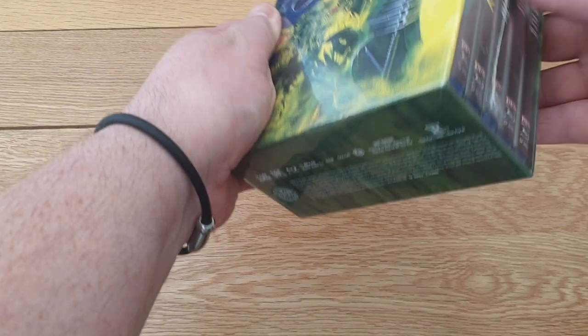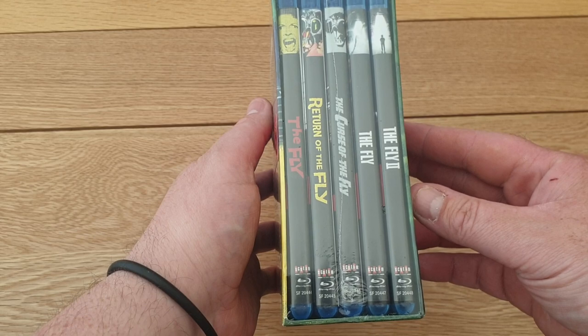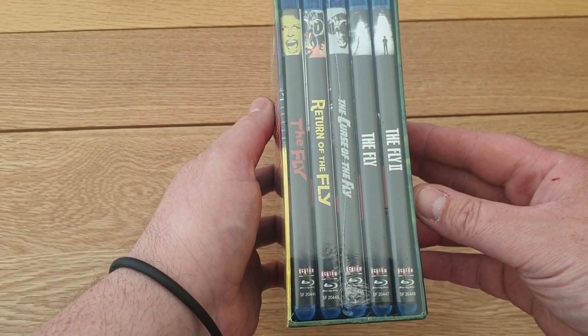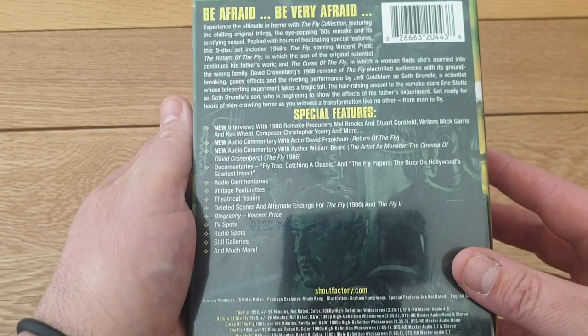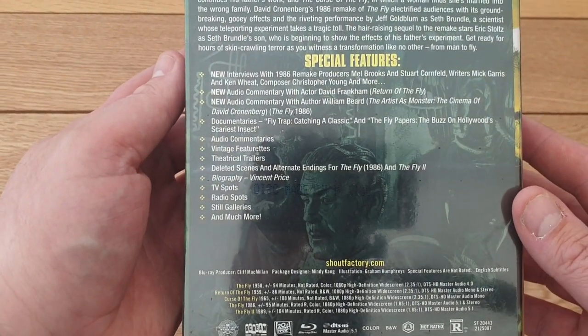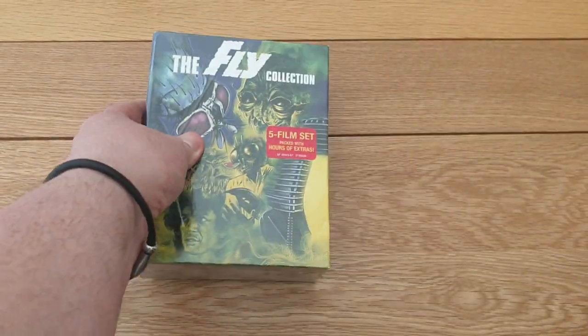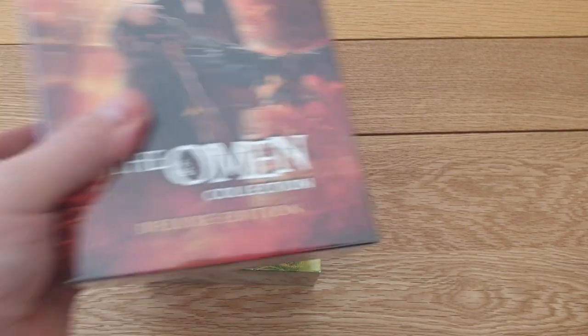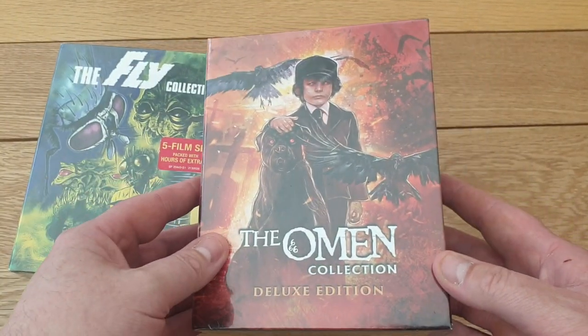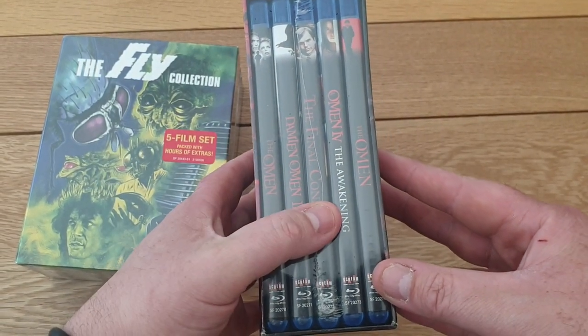First up, these three Scream Factory box sets. I picked up The Fly - it's a great set with all the fly films: The Fly, The Fly 2, Vincent Price's The Fly, Return of the Fly, and Curse of the Fly. You get all the special features. These were really cheap - they've gone up a bit in price now on Amazon. I've also got the wonderful Omen set - a really nice collector's edition.